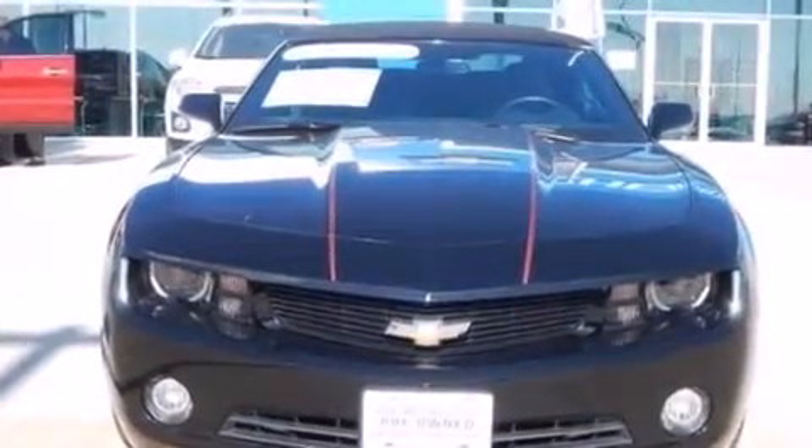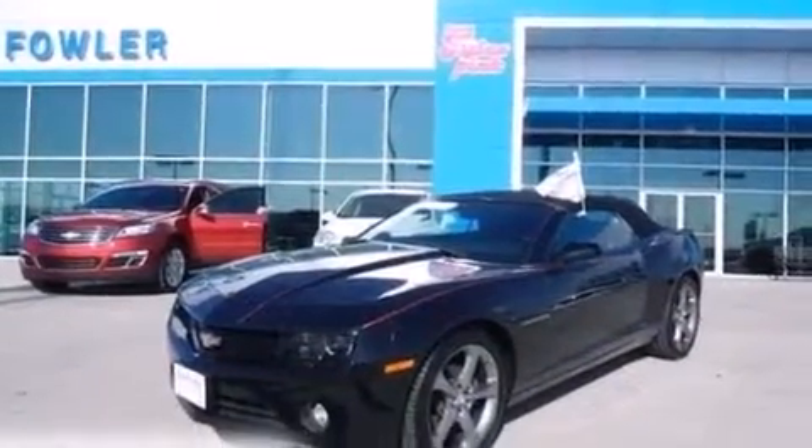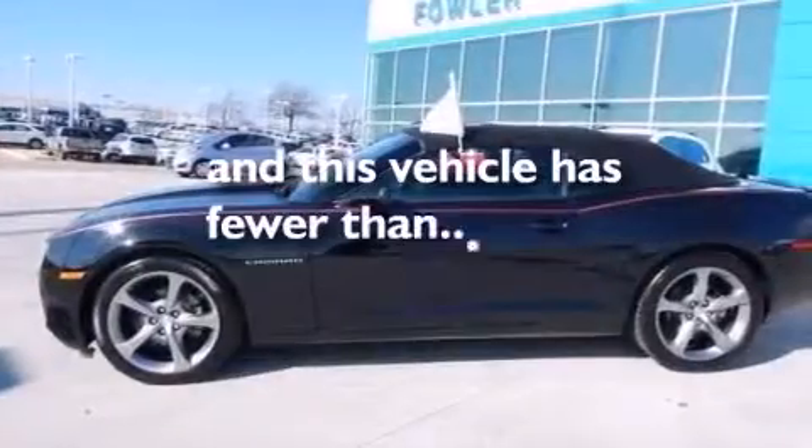The following features are also included: dual power seats, air conditioning, cruise control, leather seats, a driver airbag, latch-ready child seat anchors, steering wheel mounted controls, an auto-dimming rear-view mirror, a head-up display, and this vehicle has less than 9,000 miles.